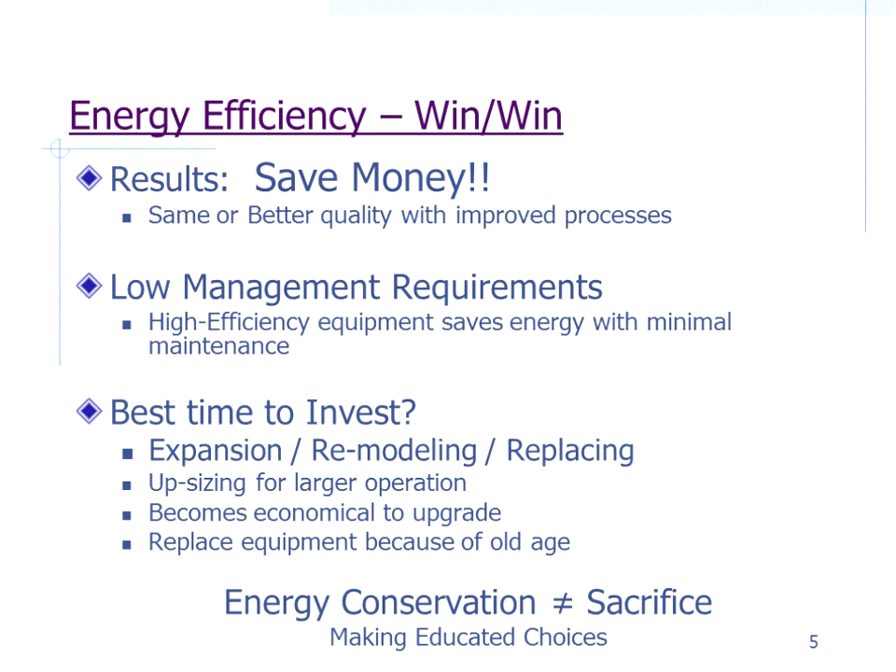When's the best time to invest in energy efficiency? There are three main times: when you're expanding and need larger equipment, when you're remodeling, and when equipment needs replacing because it's burned out or old. If we have to buy something anyway, the cost for going to energy-efficient equipment is basically just the incremental increase above what you'd normally buy. It's not about sacrifice — it's about making educated decisions.